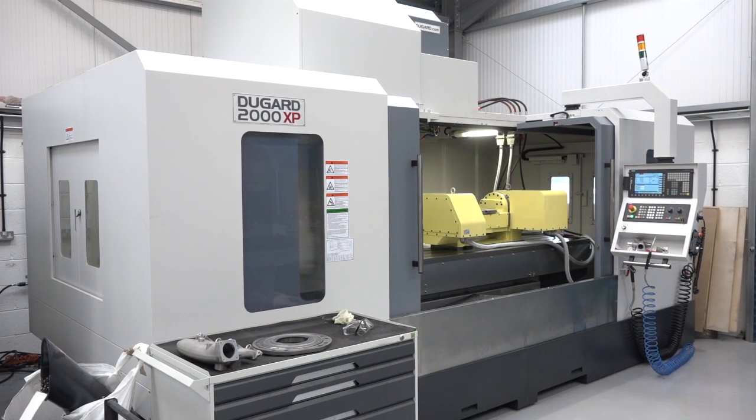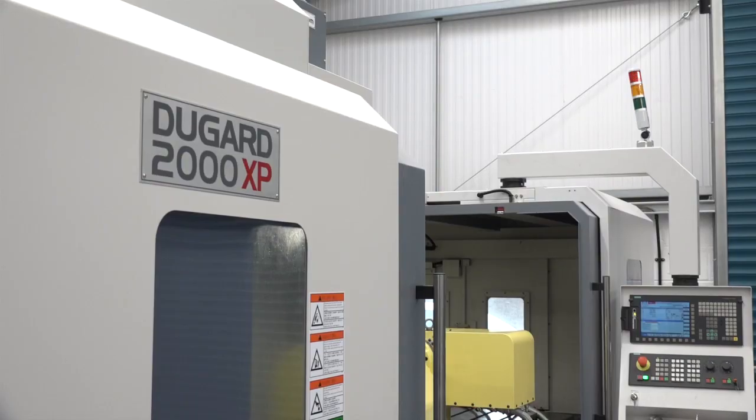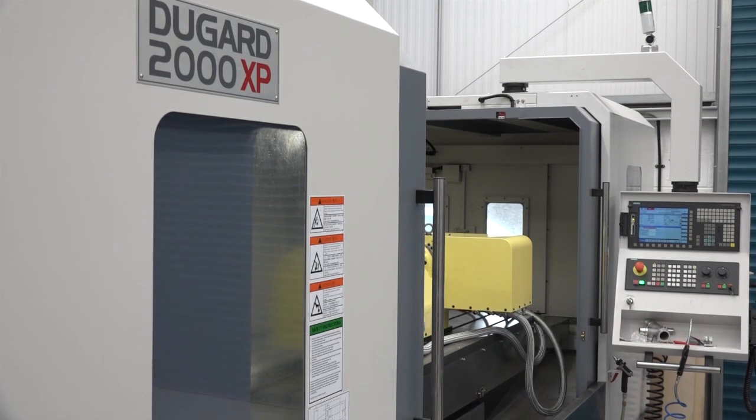I've been buying Dugard machines since just past 2000 — the first one was around 2001, a little 600 machine. I've found them very supportive with excellent technical support. Things do break down, and their service is absolutely impeccable — I've even had an engineer here at 7:30 the next morning after calling at half past five as I was walking out the door. I don't want to stare at a machine that's not working; I want to stare at an engineer shaking my hand as he's walking out having fixed it. Dugard have been very good on service and support, and they're honest, stable machines that do what they say they do.